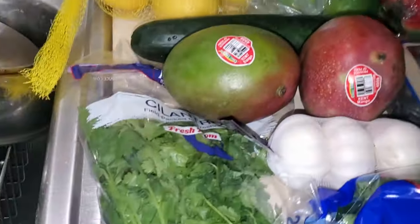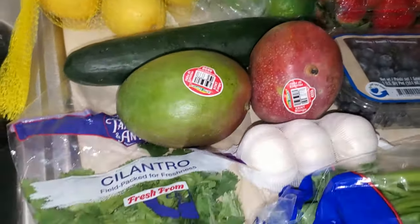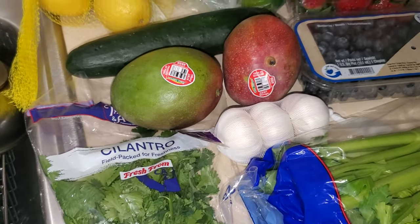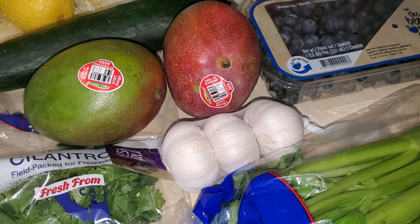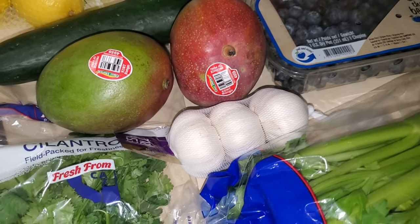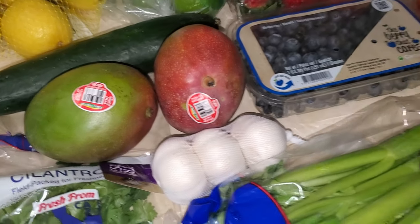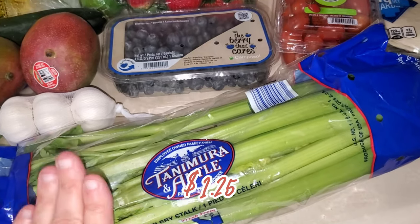I love to buy cilantro because I love it and it is always such a great price at Aldi, so I picked up a new bag. I needed some more fresh garlic — I prefer to cook with fresh garlic. I know a lot of people use the jar of garlic for convenience, and it's good in a pinch, but I prefer fresh. I also needed some more celery for recipes and for snacks.